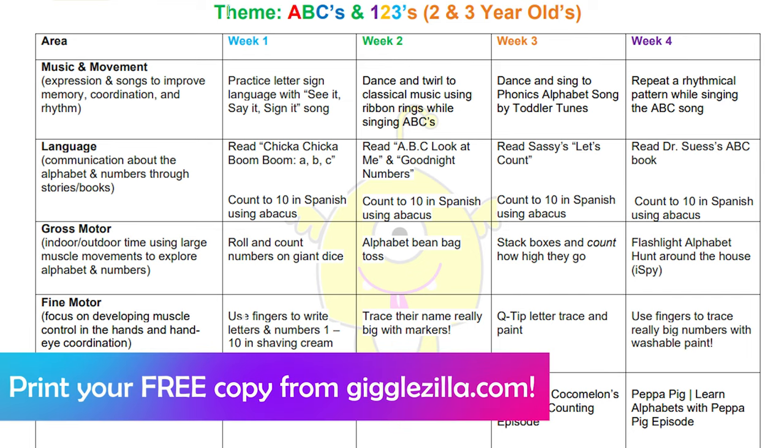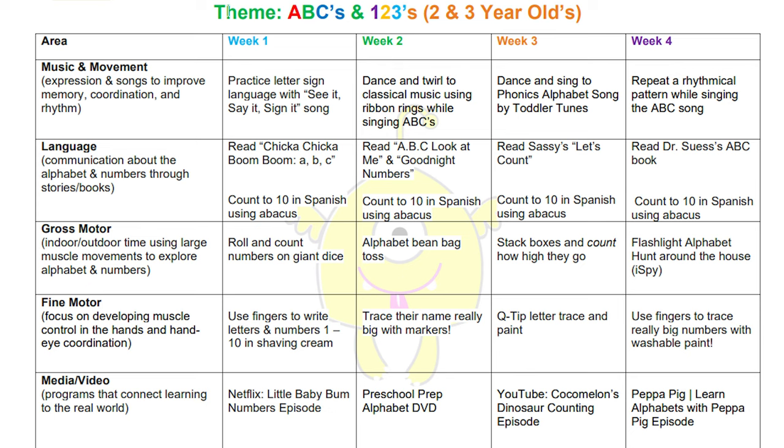If we take a look at this lesson plan, we are going to read books. We will use an abacus to count to 10 in Spanish, use dice that we count on, use our fingers, and watch a few episodes that teach kids how to count — doing this week by week with different activities each week. The hope is that at the end of the month, they are familiar with their letters and numbers. You're trying to introduce these things so that by the time they get to school, they are equipped and ready to learn.